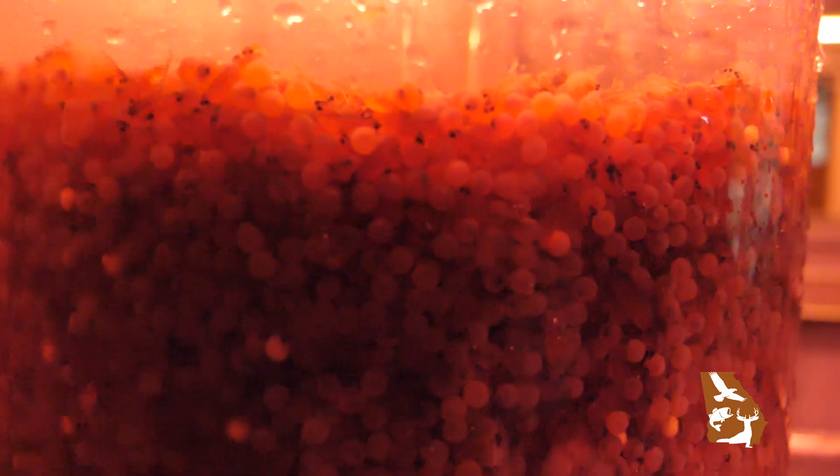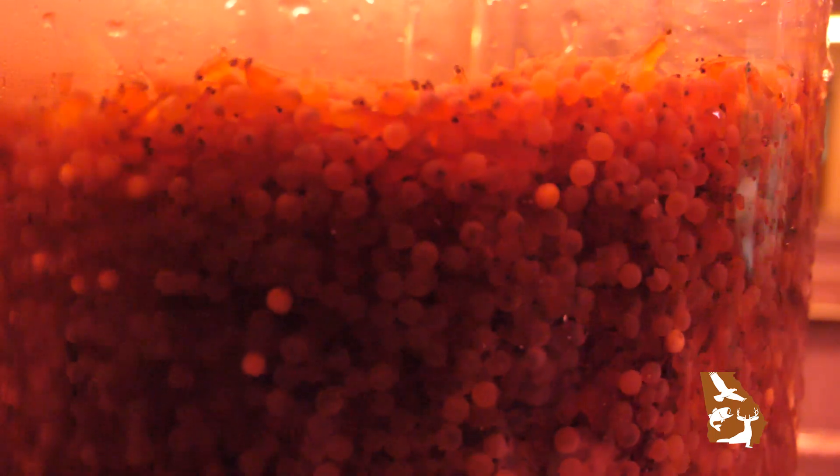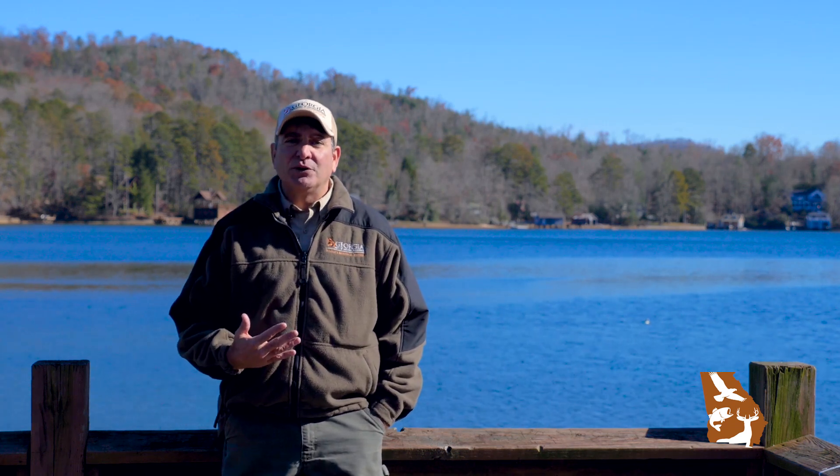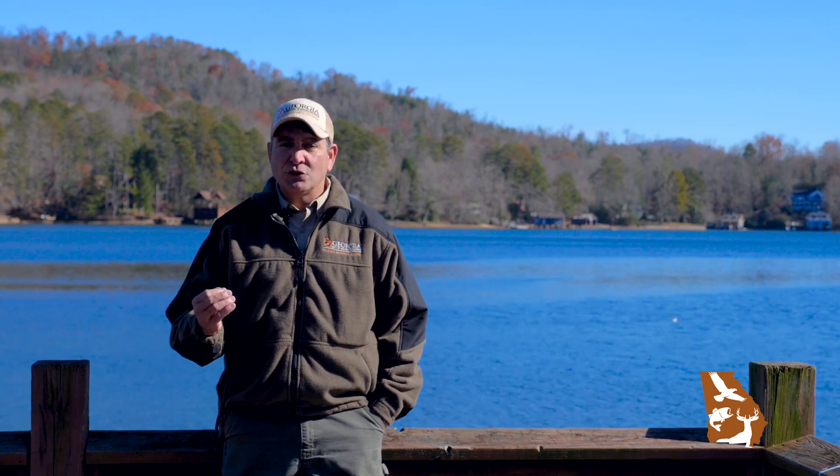It usually takes two to three days for all of our eggs to hatch. In an effort not to have all of our eggs in one basket, if for one reason or another we had an unsuccessful hatch here at Lake Burton, we also received 75,000 two-inch fish from Wahala in the spring.